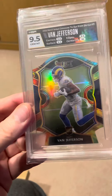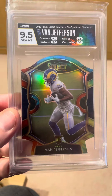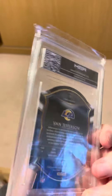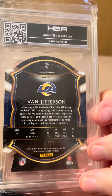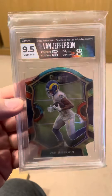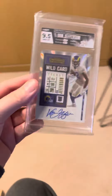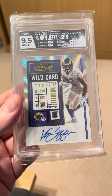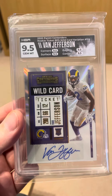Nice little tie dye prism, 9.5 again, and I think that was numbered — yeah, 1025. Happy days, happy with that. I think they're quite hard to grade. Next one is a Van Jefferson wild card ticket.